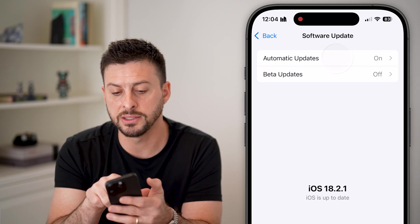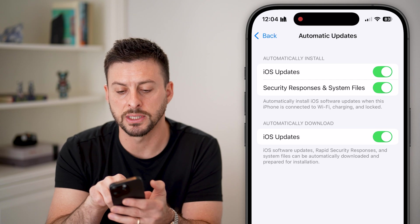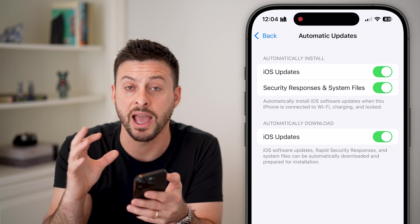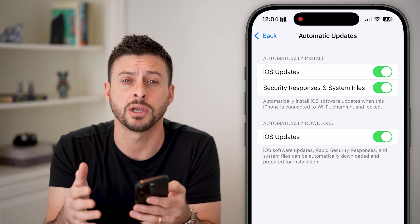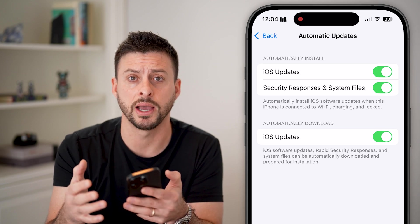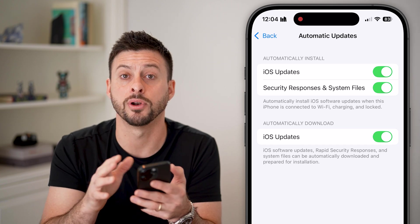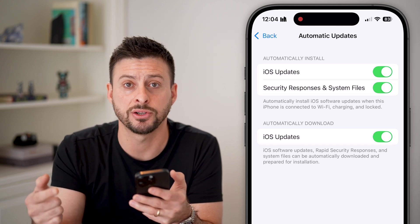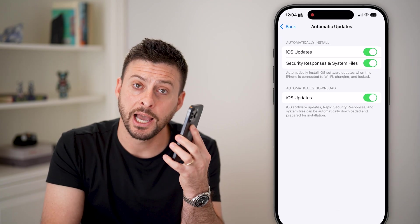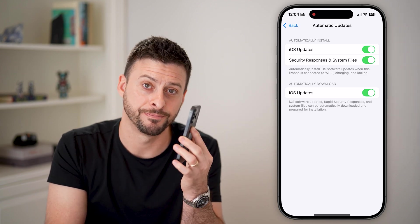You can see that 'Security Responses and System Files' is turned on. By updating, you'll ensure you have the most secure iOS operating system. Every time a new iOS comes out, they look for bugs and vulnerabilities and patch them so no one can hack into your device. I hope this helps — if it did, hit the subscribe button down below. Thanks, guys.